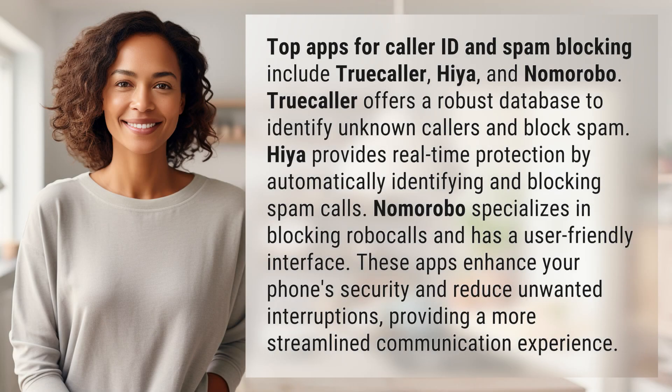Top apps for caller ID and spam blocking include Truecaller, Haia, and Nomorobo. Truecaller offers a robust database to identify unknown callers and block spam. Haia provides real-time protection by automatically identifying and blocking spam calls. Nomorobo specializes in blocking robocalls and has a user-friendly interface.